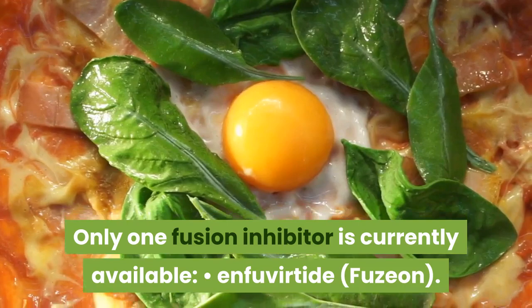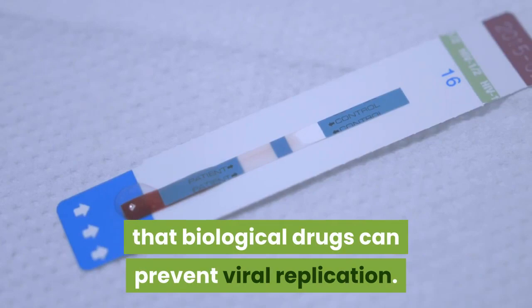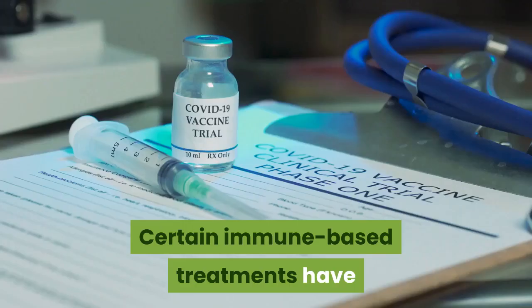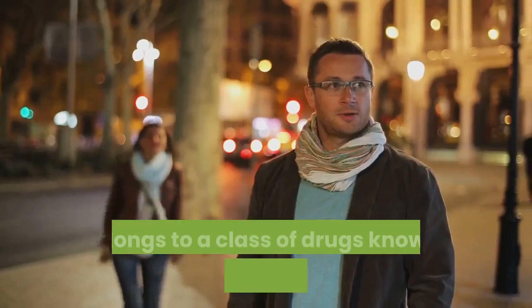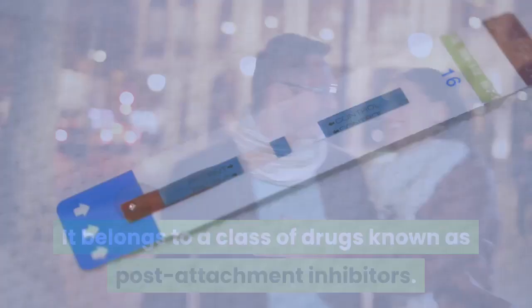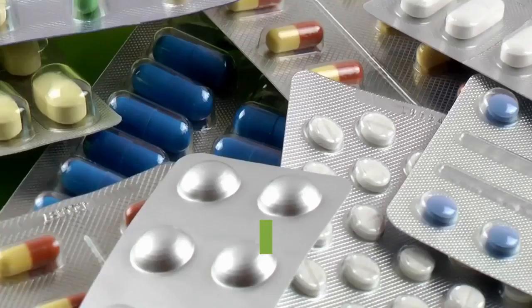Post-Attachment Inhibitors. Because HIV affects the immune system, researchers have been studying ways that biological drugs can prevent viral replication. Certain immune-based treatments have seen some success in clinical trials. In 2018, the first immune-based therapy received FDA approval to treat HIV: Ibalizumab-uiyk (Trogarzo). It belongs to a class of drugs known as post-attachment inhibitors, and it prevents HIV from entering certain immune cells. This medication must be used with other antiretrovirals as part of an optimized background therapy or optimized background regimen.